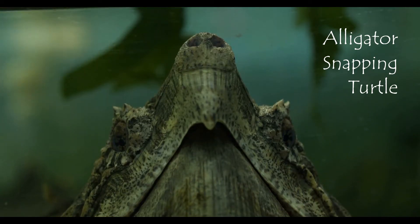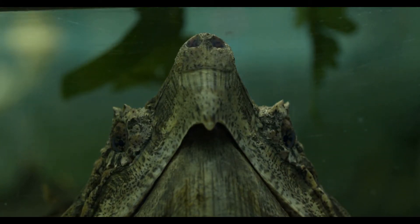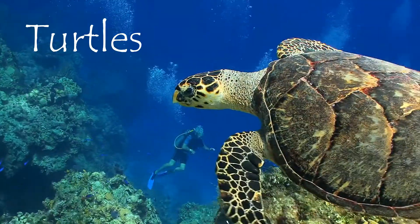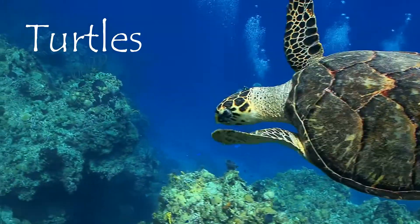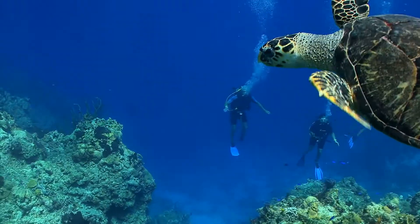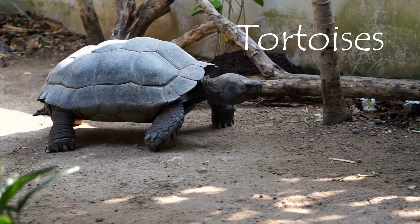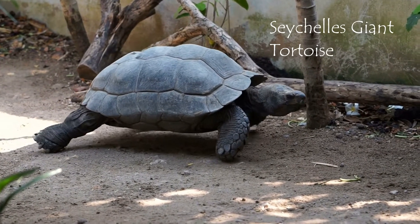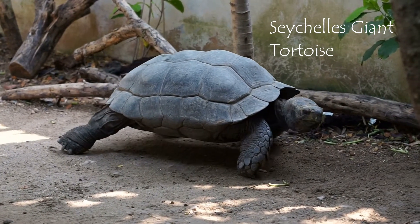There are a few commonly accepted distinctions between turtles, tortoises, and terrapins, though depending on where you live these terms may be interchanged or used in different ways. Turtles spend most of their life in water and tend to have webbed feet for swimming — sea turtles are especially adapted for an aquatic life. Tortoises are land dwellers that eat low-growing shrubs, grasses, and even cactus; they do not have webbed feet — their feet are round and stumpy for walking on land.